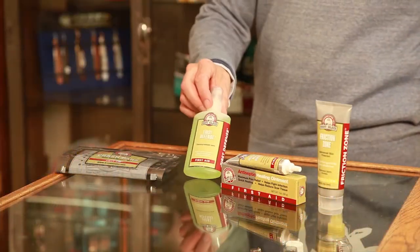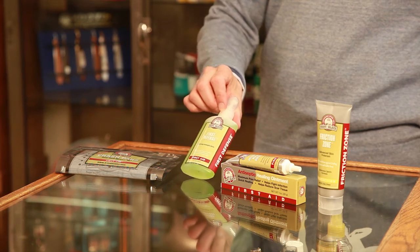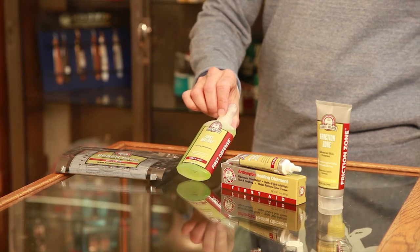Then we've got the First Defense Antiseptic Spray. This is really for gravel rash if you come off your bike, or again if you fall over running or rock climbing. It's just a way to cleanse the wound before you dress it.